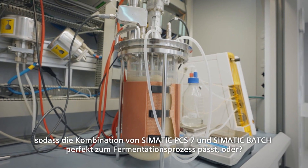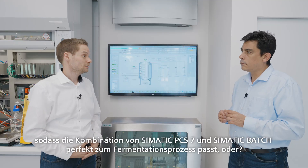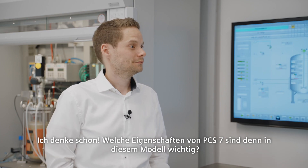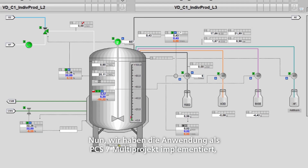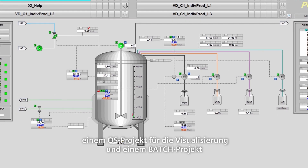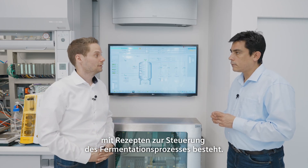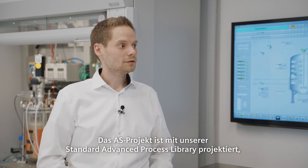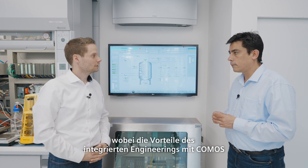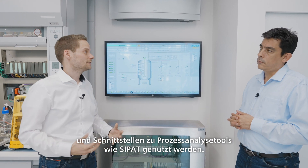The combination of SIMATIC PCS7 and SIMATIC Batch is the perfect fit for the fermentation process. We implemented the application as a PCS7 multi-project, which consists of an AS project for the user program, an OS project for the visualization, and a Batch project with recipes for controlling the fermentation process. The AS project is engineered with our standard advanced process library, using the advantages of integrated engineering with COMOS and interfaces to process analytic tools like CPART.